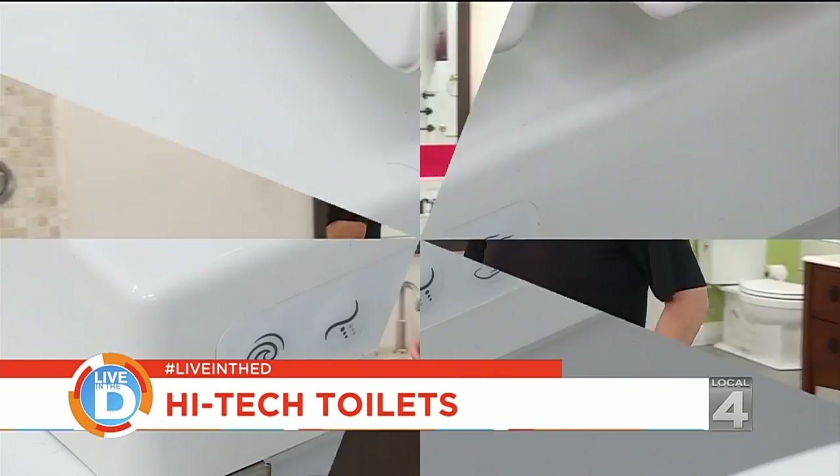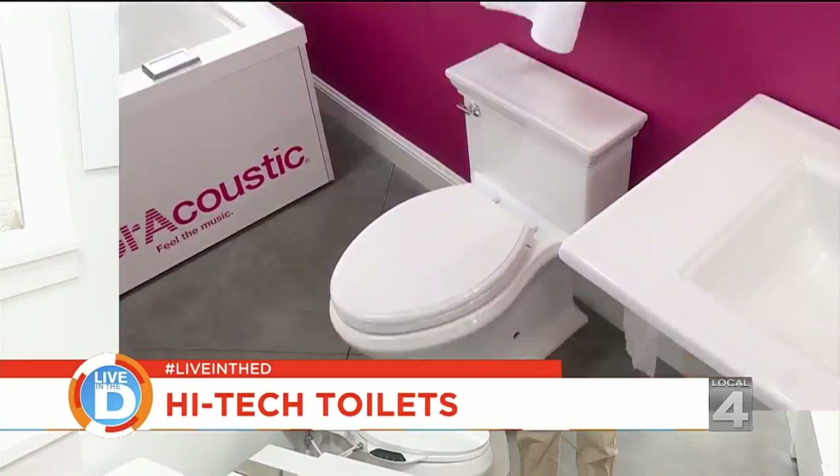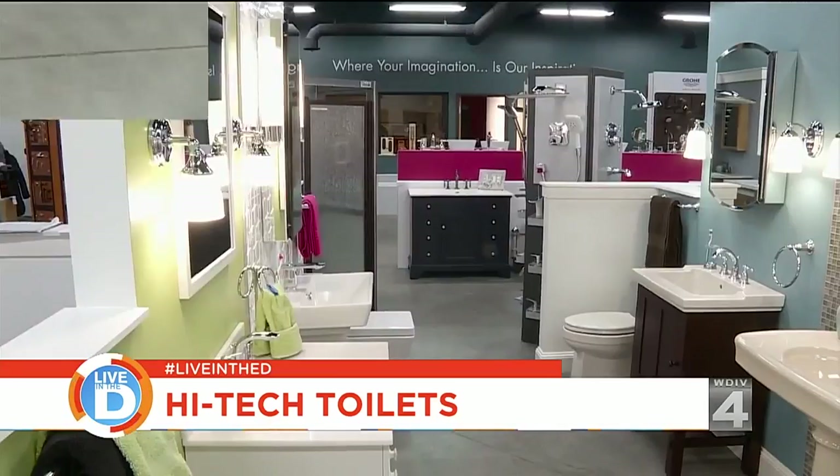If you're one of those homeowners that spends a lot of time and deep thought in the bathroom, then you're going to want to know about the latest and greatest in toilet technology. Bathroom remodeling is slated to overtake kitchen remodeling as the number one request in home improvement in 2017. Today we're going to learn about four toilet technologies that are going to help make your bathroom experience even more delightful. We're at the Infusion Kitchen and Bath showrooms, which have one of the largest working displays of Kohler fixtures in Michigan.